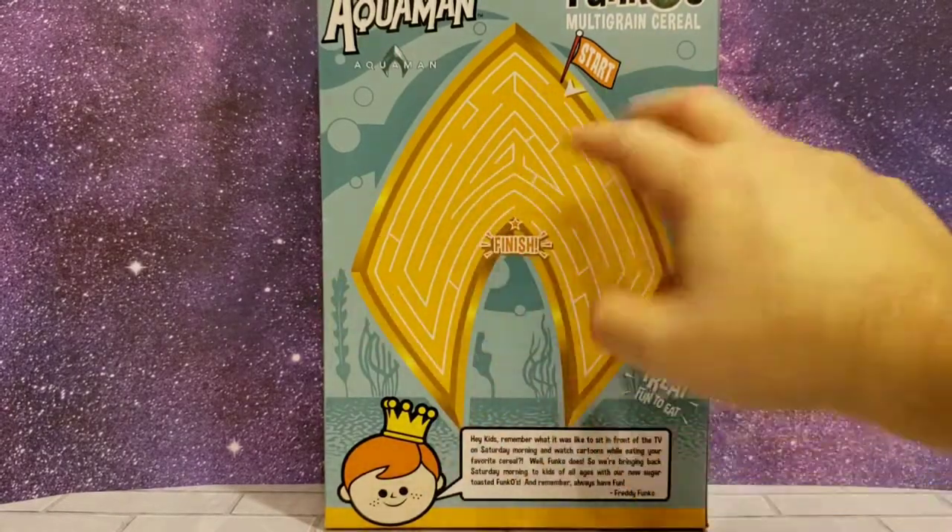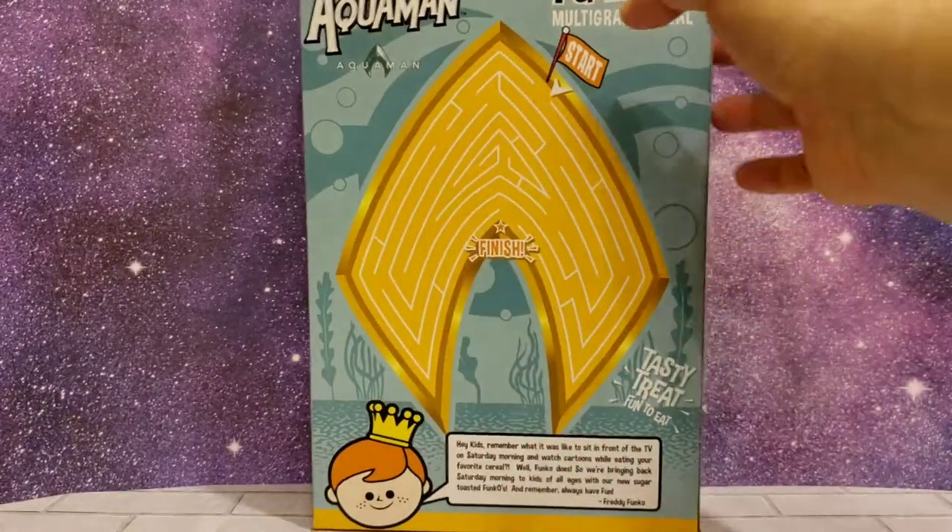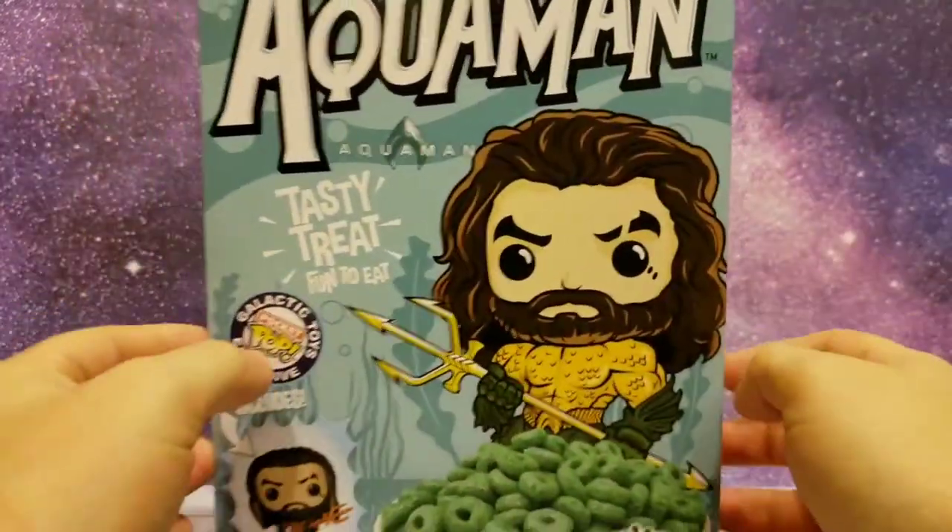I mean, you can still get these on some of the newer cereal stuff. But it's pretty cool because of the Aquaman symbol — this is based off of the movie.